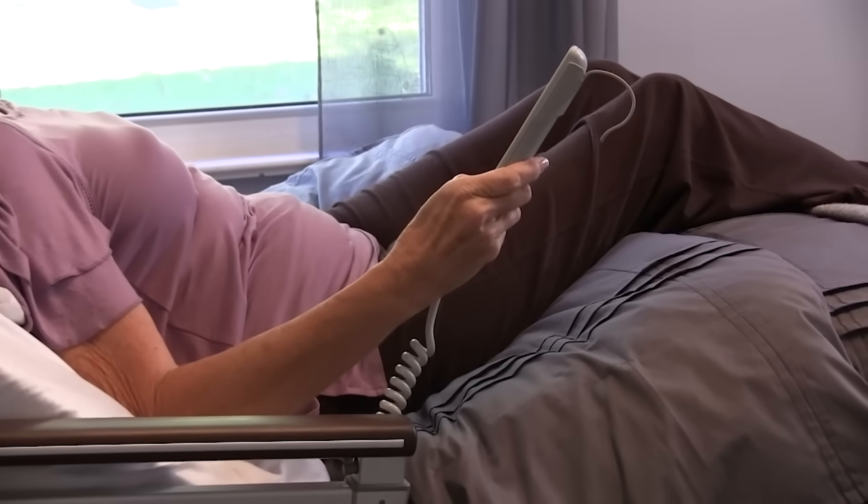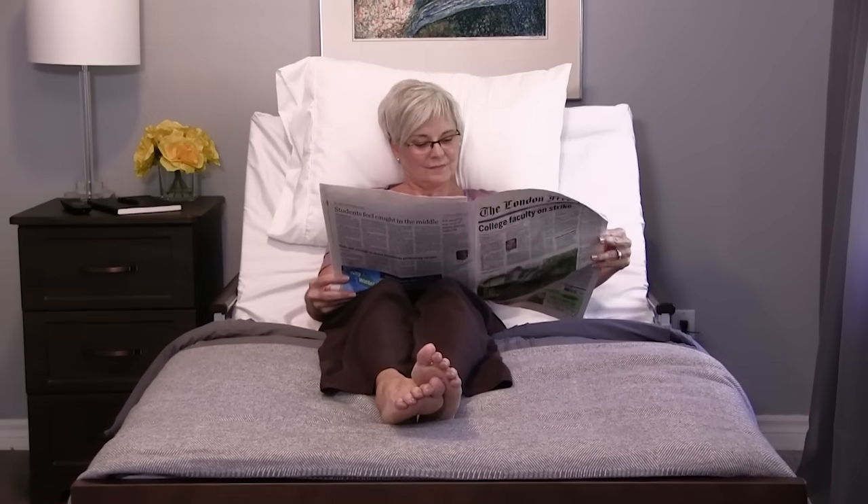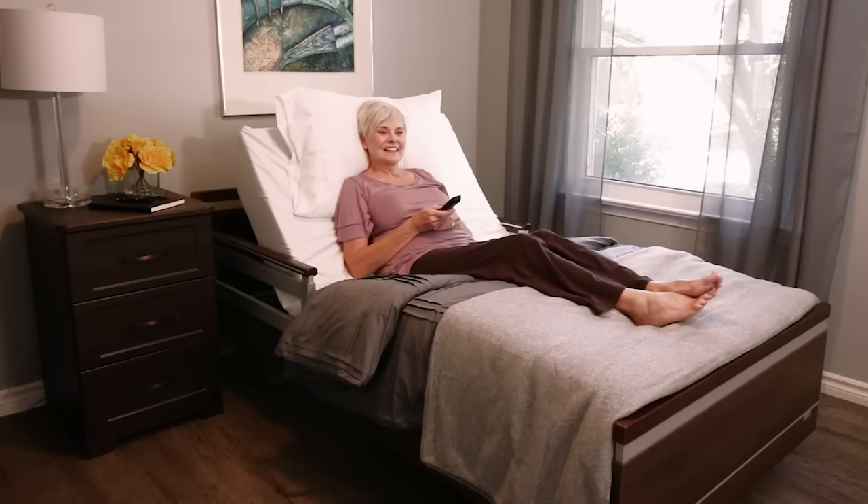With the touch of a button, the bed adjusts to a full comfort chair position, letting you relax comfortably while reading, eating, watching TV or visiting with loved ones.